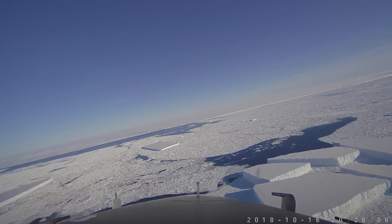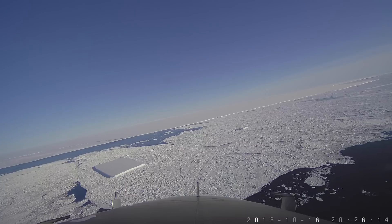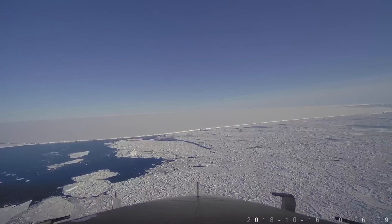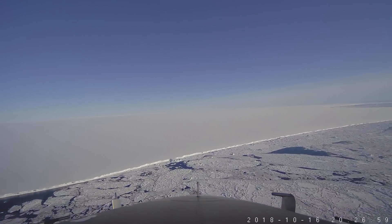Now we're crossing some combination of open water and sea ice. This big huge tabular berg ahead of us is the A68 iceberg. It's about a hundred miles long and about 30 miles wide. The video here has been sped up by a factor of 20, and even at that it still takes us quite a while to get across — and you have to remember that we are only crossing the northern corner of it.